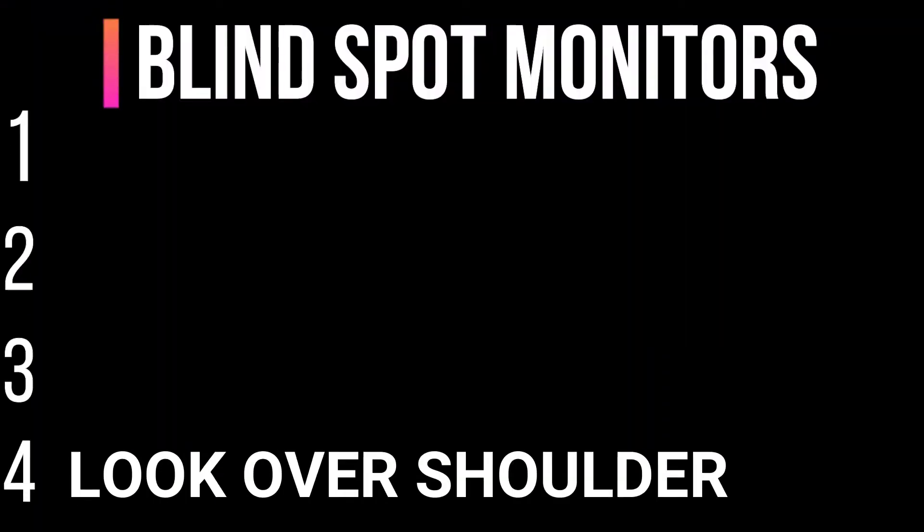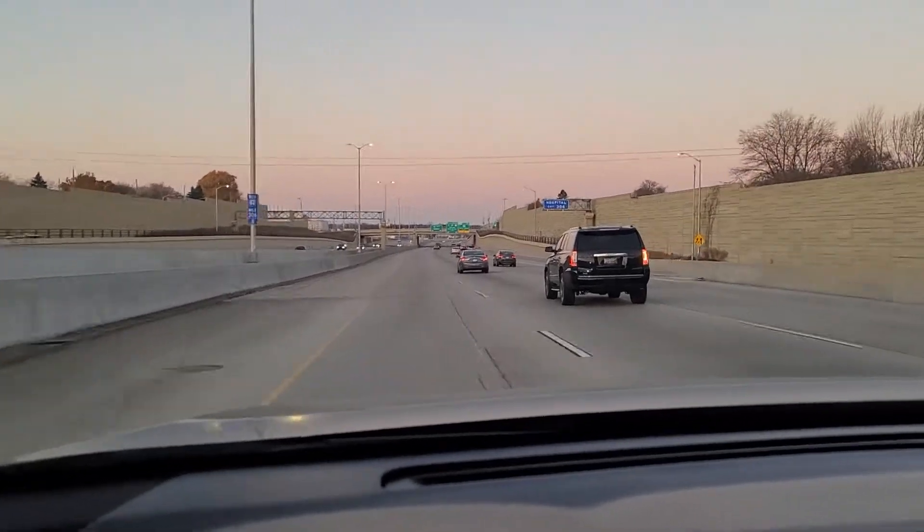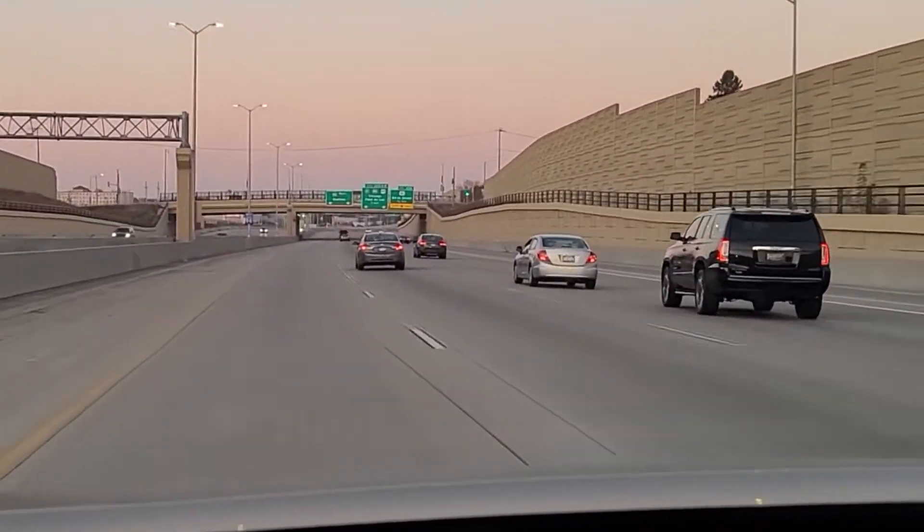Coming in at number four is looking over the shoulder. It is a very important piece of advice in driving school to always look over your shoulders before making a turn or switching lanes. You will most likely fail your driver's license road test if you fail to do so.